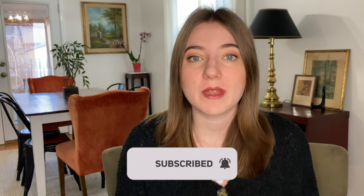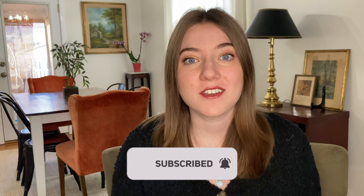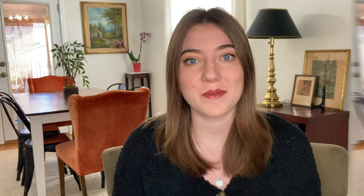I'm Hannah, and on this channel I share about all things print-on-demand and making passive income, so if that's something you're interested in, I would love it if you'd subscribe down below for new videos every single week. Now let's jump into all of those niches and designs you came here for.